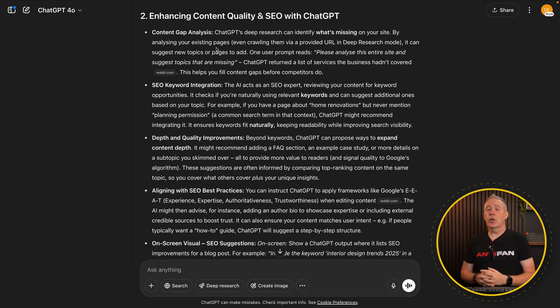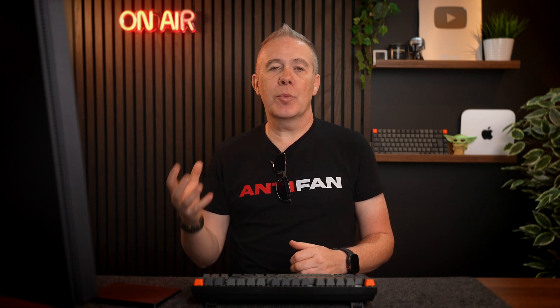Next on the agenda is enhancing the content quality and improving the SEO. While SEO is definitely changing and AI is becoming more prevalent in tools like Google search, there's still a place for having well-structured, well-written content that answers people's questions and uses the right terminology. Whether it's being found on search engines like Google, or YouTube — the second biggest search engine — having well-structured content is still incredibly important.